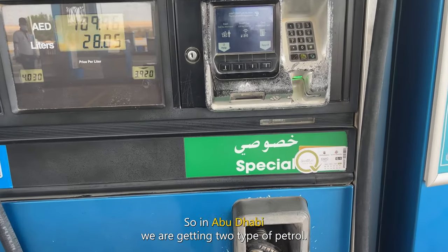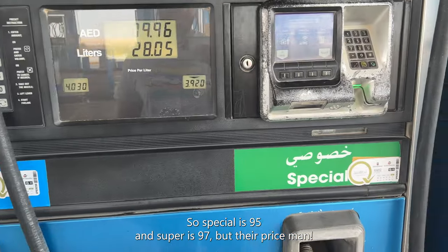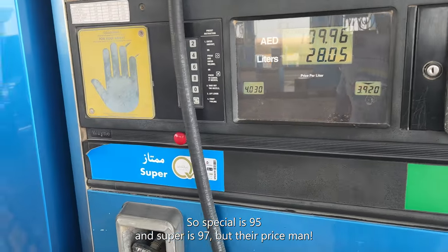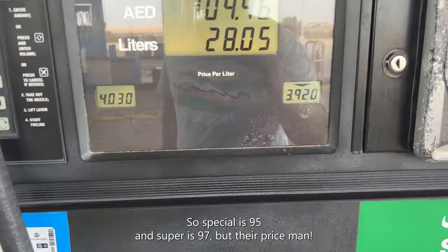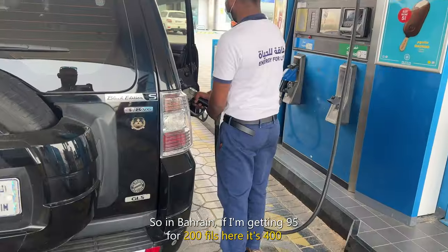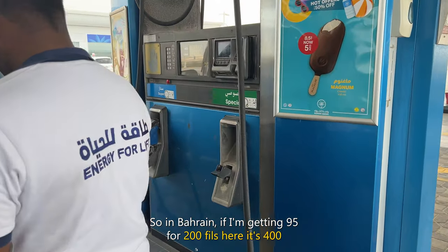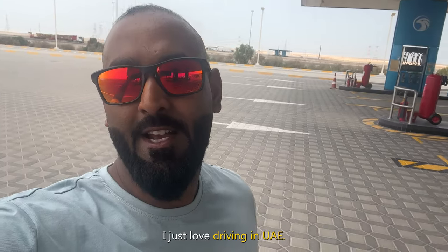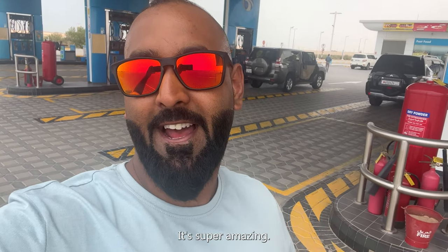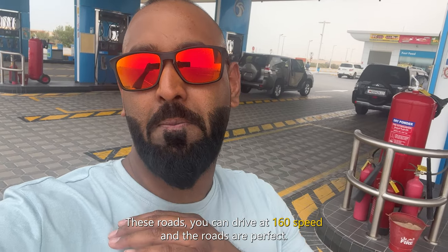In Abu Dhabi we are getting two types of petrol — special (95) and super (97). But their price gives me tears. In Bahrain I get 95 for 200 fills, but here it's 400. I just love driving in the UAE — it's super amazing. On these roads you can drive at 160 km/h and the roads are perfect. I haven't seen any broken roads or any issues over here.